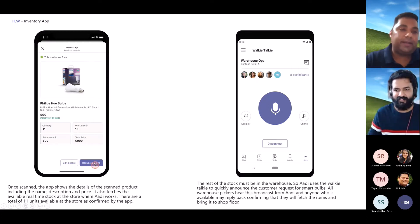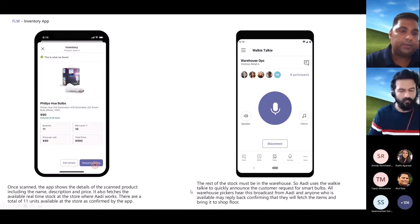The system recognizes the scanner — here we're using inherent device capabilities of the camera to scan the QR code. The code is recognized and the system tells them they have 11 units of these items in stock, along with the minimum level and unit price. They find that there are only three in the store and the others are in the back in the warehouse.